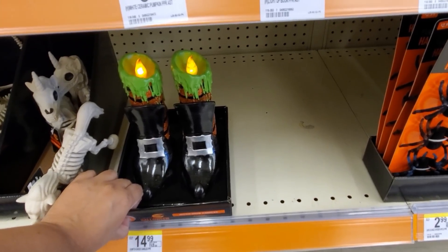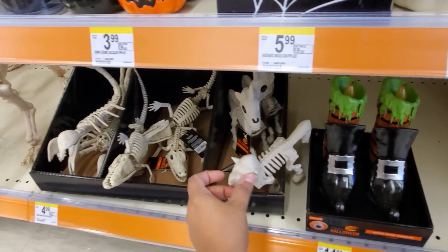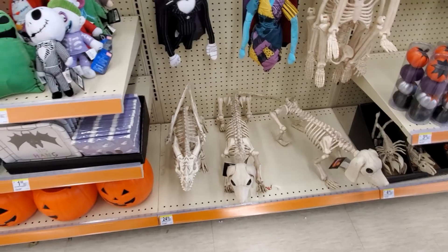They're candles, for $15 - no way, how cool! She melts. These are gonna be $5 and $4 right here - that's a doggy and dragon - those are gonna be $25. I did find more Nightmare. So $6 - man, you save money here. Those things are like $20 at Disney.